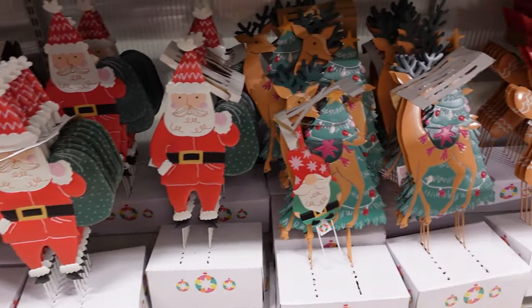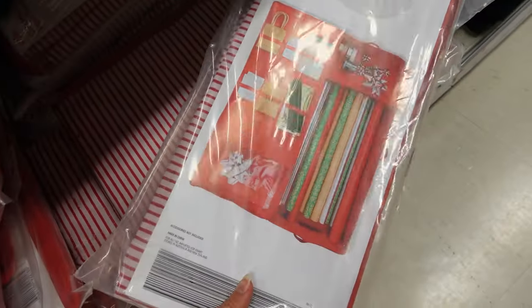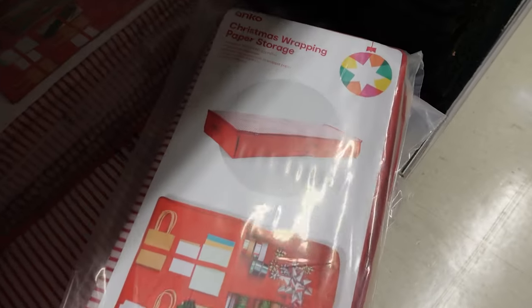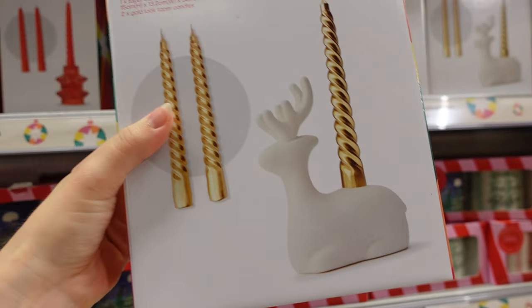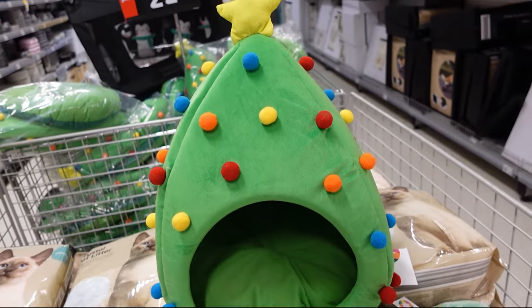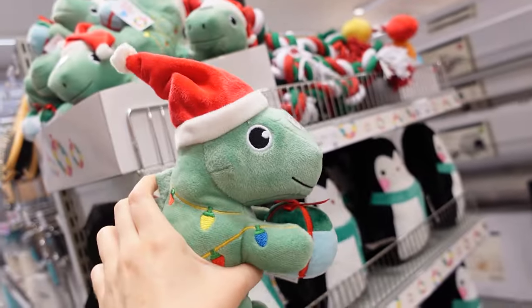They had a bunch of outdoor stakes — I really loved the gingerbread man one. I also found some more organizers for your gift wrap, which I feel could be useful all year round. I was this close to buying this candle holder — I thought it would look really cute as a centerpiece on your table.